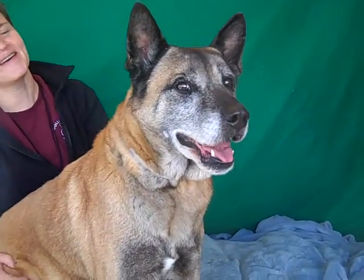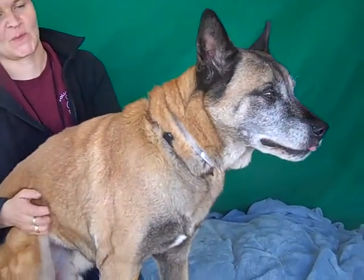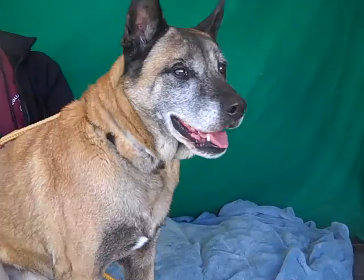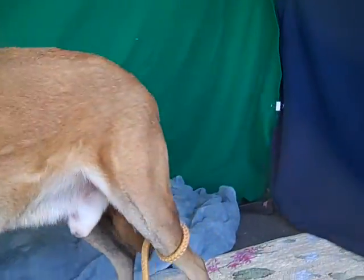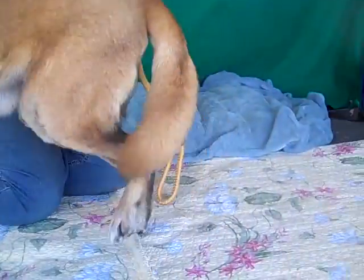Look at this beauty! This is William, and a great regal name for such a gorgeous, regal-looking doggy. His ID number is A4886763 and we think he's a shepherd mix of some sort. He's gonna show off his coat for you — he's just got a beautiful coat and this beautiful thick tail. He's just showing it off right now.